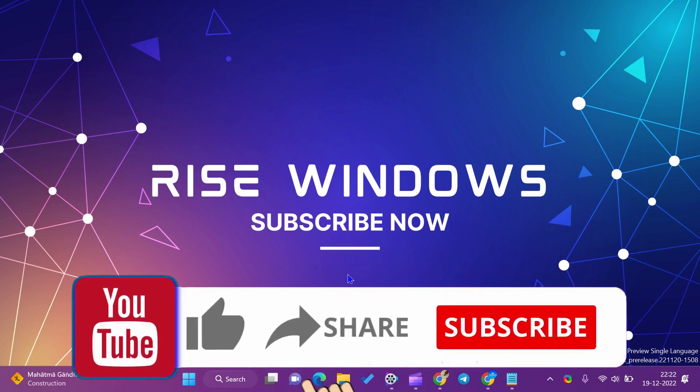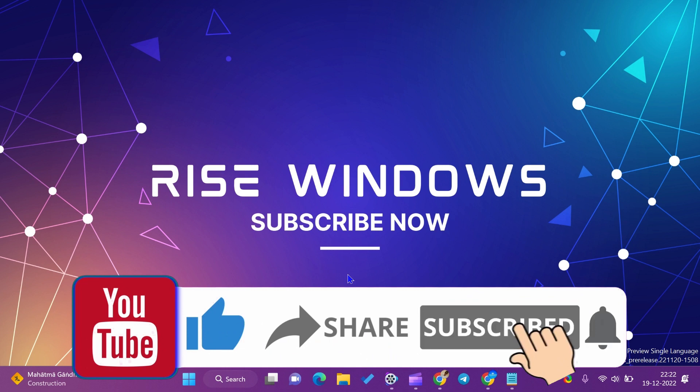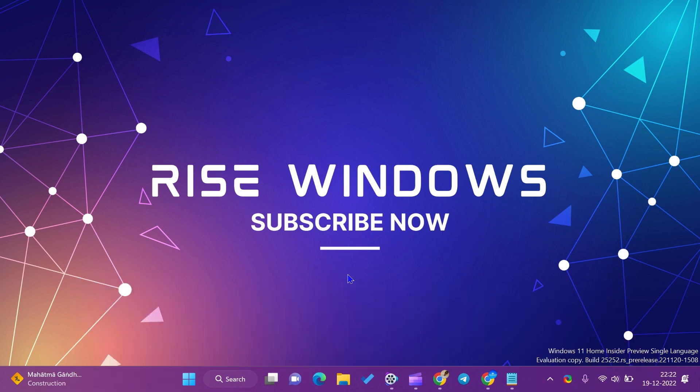If you are new to this channel, like, share, and subscribe. Press the bell icon to get the latest videos. Comment below if you want to add some more value to this video. Keep watching, learning, and growing. See you in the next video.